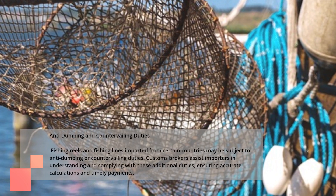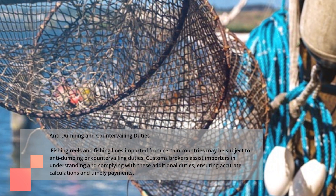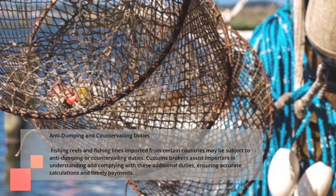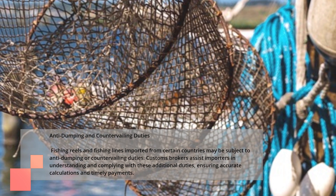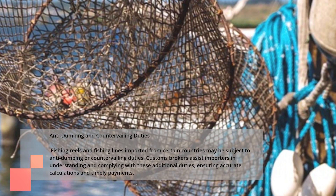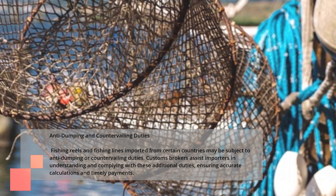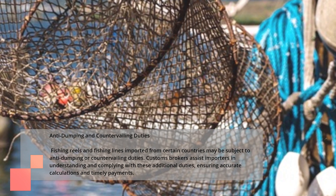Anti-dumping and Countervailing Duties. Fishing reels and fishing lines imported from certain countries may be subject to anti-dumping or countervailing duties. Customs brokers assist importers in understanding and complying with these additional duties, ensuring accurate calculations and timely payments.